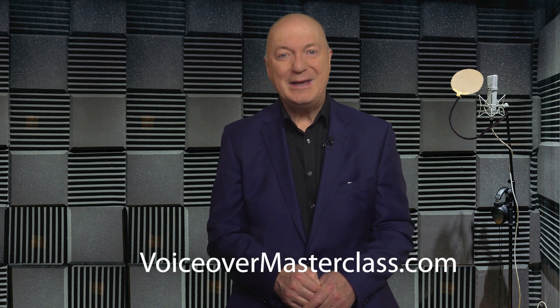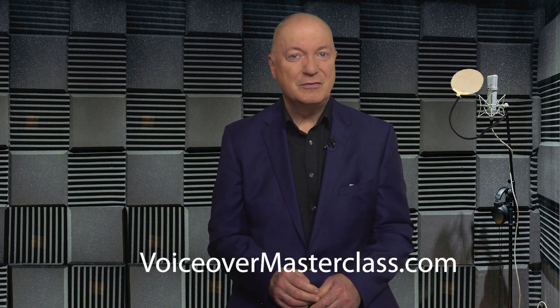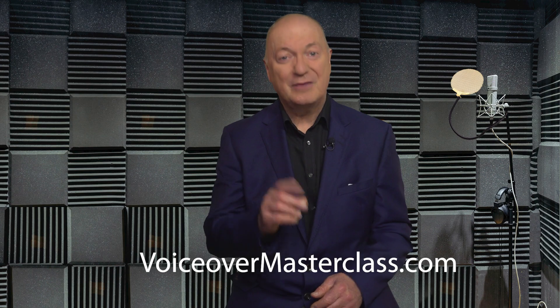I hope you found all that interesting. If you'd like to learn more about Adobe Audition, audio editing, video editing, voice training, and how to earn a great living as a voiceover and audio producer in the comfort of your own home, check out the many courses we have at voiceovermasterclass.com. Thanks very much for watching.